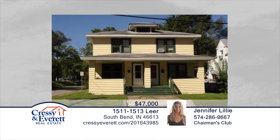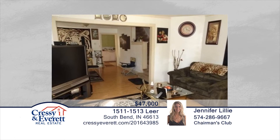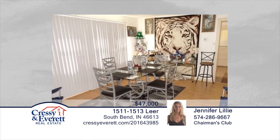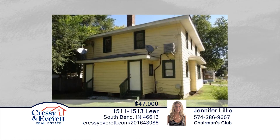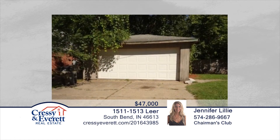This is a great investment duplex on a corner lot. Both units are currently rented and have refrigerators and stoves, central air, private basement access, and a one-car spot in the garage for each unit. Each unit is three bedrooms, one bath, and each unit also offers a private entrance and separate basement. There's so much opportunity here. Contact Jennifer Lilly and Barry Skalski and explore the possibilities in person.